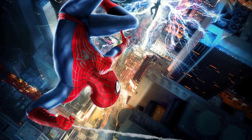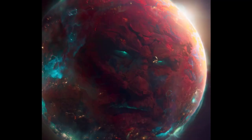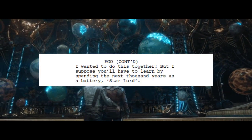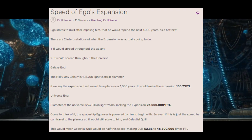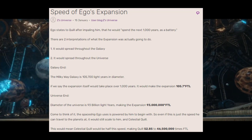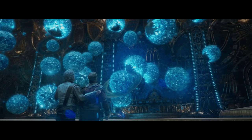Just to cover the faster than light scaling for the Celestials quickly — first, we have Ego's expansion in Guardians 2. Ego states that the expansion would take about 1,000 years, and so using the low end for a single galaxy, we get a speed of over 105 times faster than light. Going by the high end, we get a speed of 93 million times faster than light, which is honestly more accurate since Ego's plan was to take over the entire universe rather than just a single galaxy.